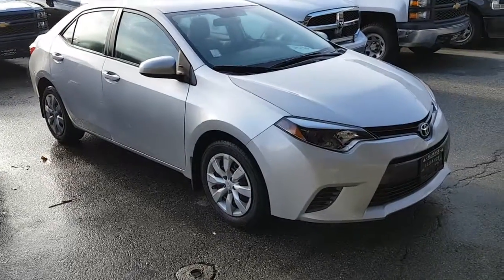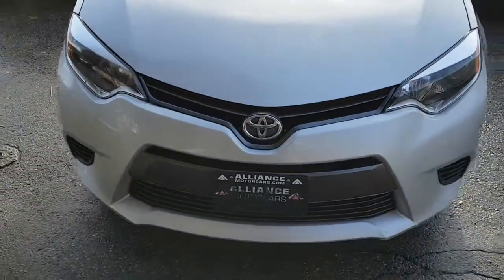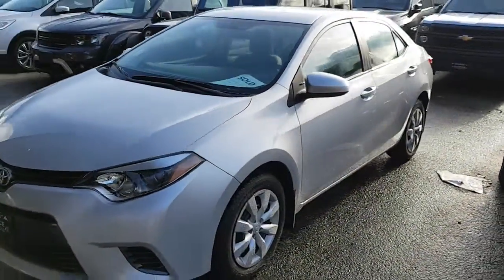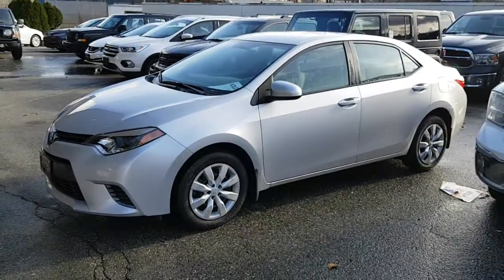Overall, a very nice vehicle — and of course it's a Toyota, so you know it's safe and reliable. This is Rich from Alliance Motor Cars. I will follow up with you shortly, Richard. I'll see you soon.